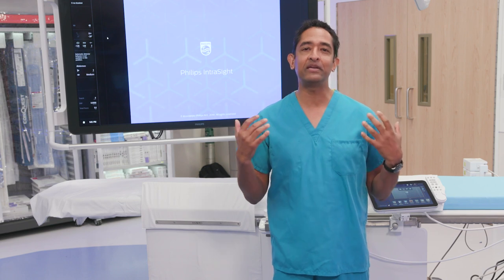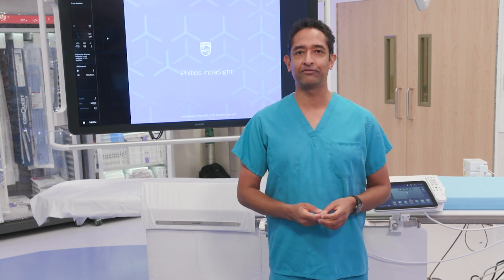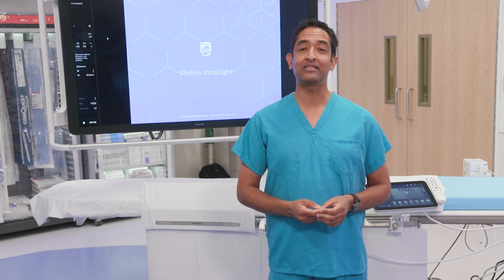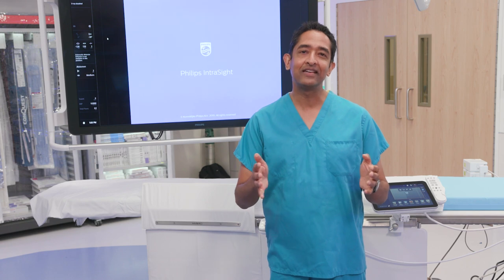I'm excited to be able to give you an inside look at a fully integrated interventional suite, a suite that seamlessly integrates our image guided therapy systems, our devices, and our software.